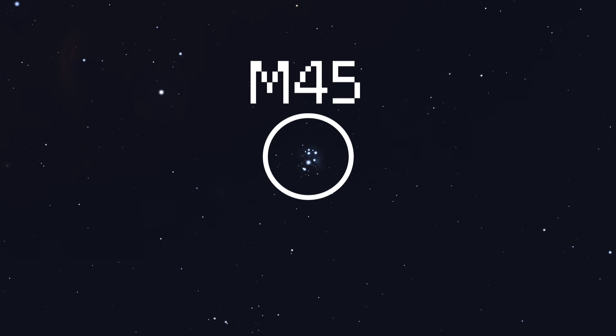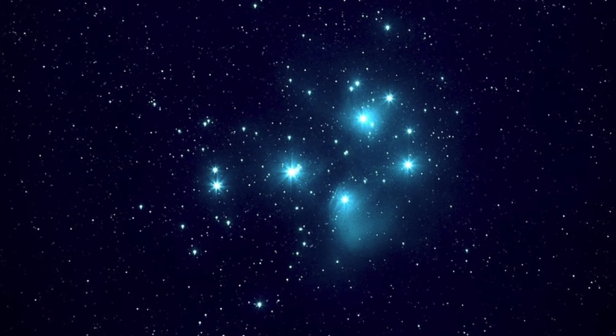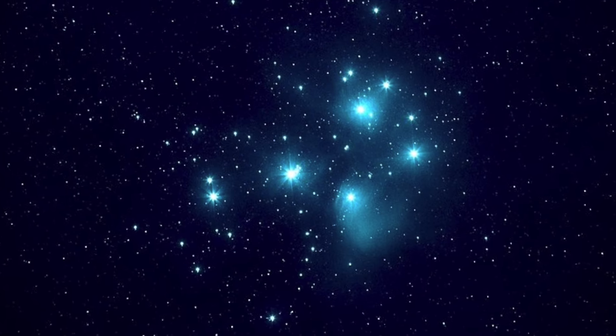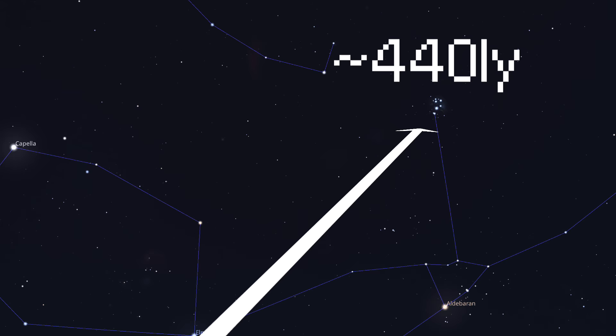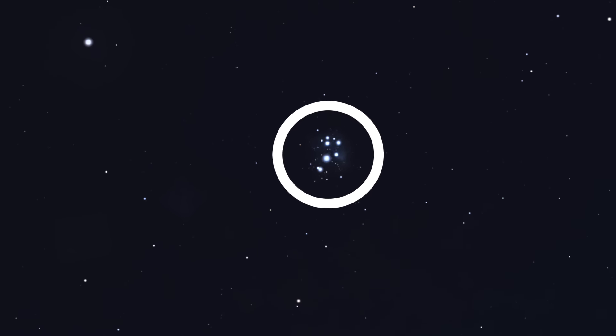The Pleiades, M45. Another easily recognizable and beloved object in the winter sky is the Pleiades star cluster, also known as the Seven Sisters or Messier 45. The Pleiades are a bright, open star cluster located in the constellation Taurus and are among the nearest star clusters to Earth, at a distance of about 444 light-years. The cluster contains hundreds of stars, but the seven brightest are easily visible to the naked eye.